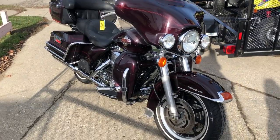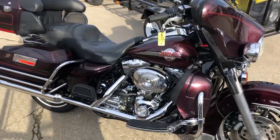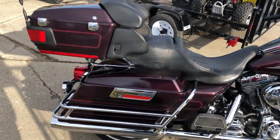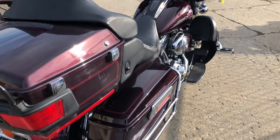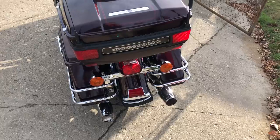We have a PowerSport track down here with a Harley-Davidson Ultra Classic for sale with only 10,828 miles. This unit's all stock, no modifications. It's in that great black cherry color and has tons of chrome.